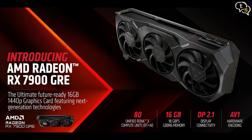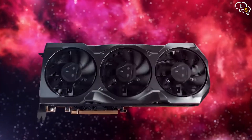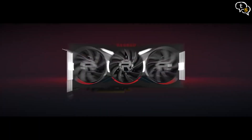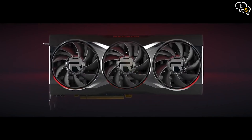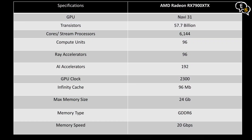There's also the 7900 GRE, or Golden Rabbit Edition, just below the 7900 XT, but it wasn't available in store. It's called the Golden Rabbit Edition as 2023 is the year of the rabbit in Chinese culture, and outside China it's only available in a full system build. Lastly, the flagship 7900 XTX has 96 compute units, 96 ray accelerators, a GPU clock of 2300 MHz, 96 MB of Infinity Cache, and 24 GB of GDDR6 memory.